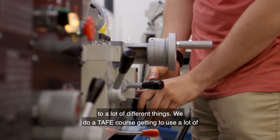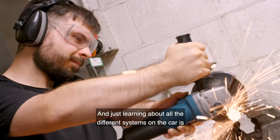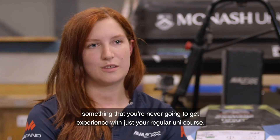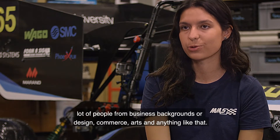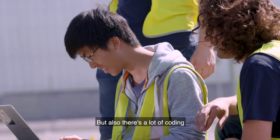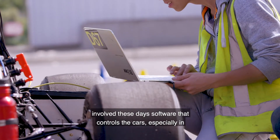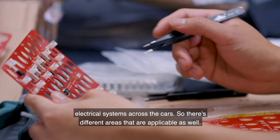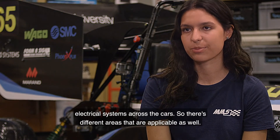We do a TAFE course getting to use a lot of machinery and hand tools — that's something I never really had exposure to. Learning about all the different systems on the car is something you're never going to get experience with just in your regular uni course. There's a lot of coding involved these days with the software that controls the cars, especially in autonomous but also in C-car and E-car, and there are a lot of electrical systems across the cars with different areas applicable as well.